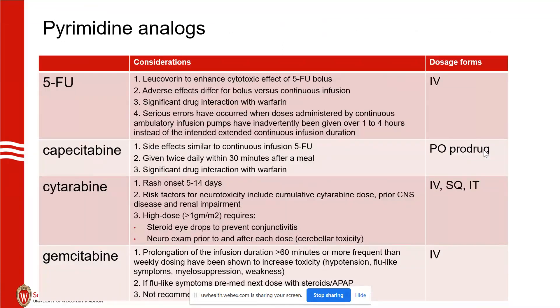A couple of pointers on the pyrimidine analogs: leucovorin with 5-FU is actually given to enhance the cytotoxic effect. Leucovorin stabilizes 5-FU with thymidylate synthetase as a ternary complex, which is why the inhibition of thymidylate synthetase is stronger with leucovorin.